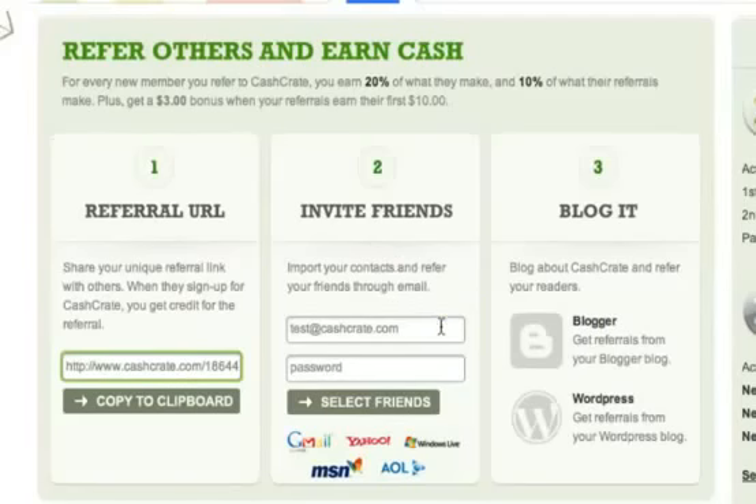Put in your email address and password, and you'll be able to choose which contacts you want to invite. By the way, Cash Crate never stores this information. Finally, the Blog It tool lets you quickly and easily blog about Cash Crate. Just click on your blog type and follow the instructions.